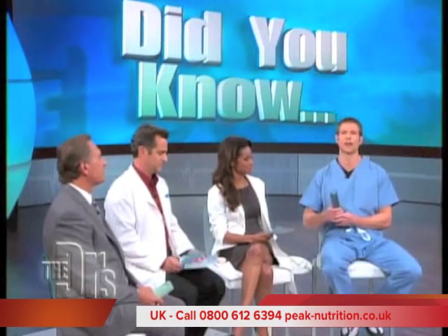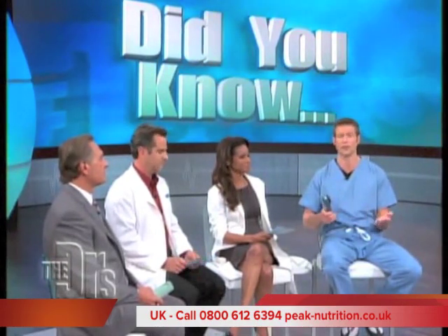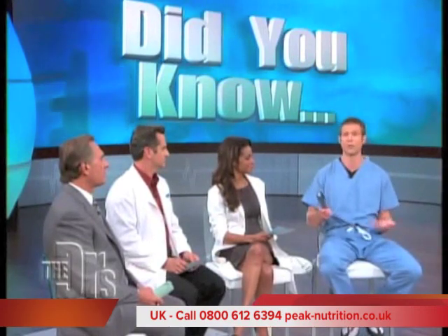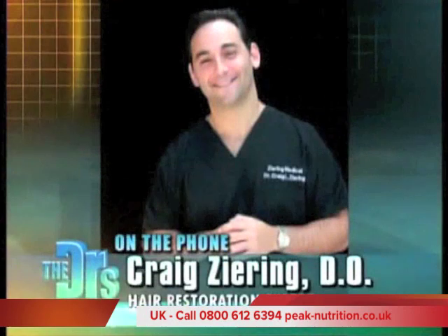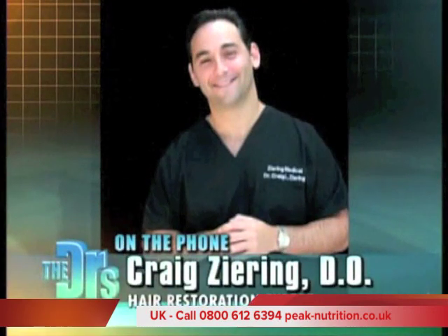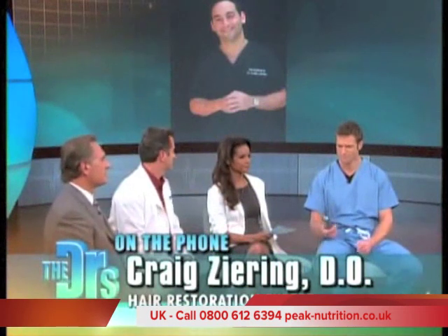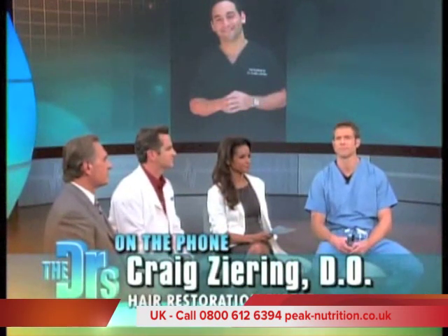We have Dr. Craig Ziering, a hair transplant surgeon on the phone, who's going to explain this product because it's more than just a comb, is it not, Dr. Ziering? That's definitely true. It's a handheld laser phototherapy device, and it delivers laser energy directly to the hair follicles, thus stimulating the growth phase.